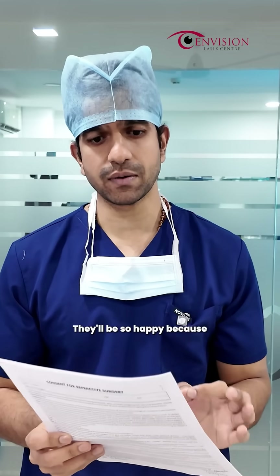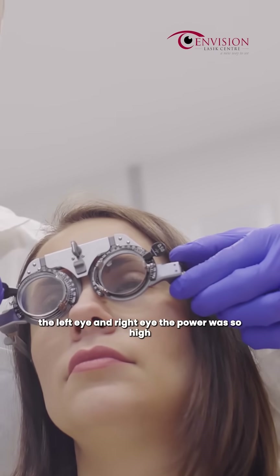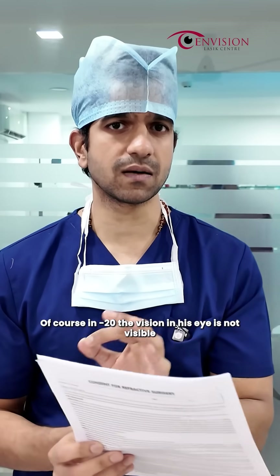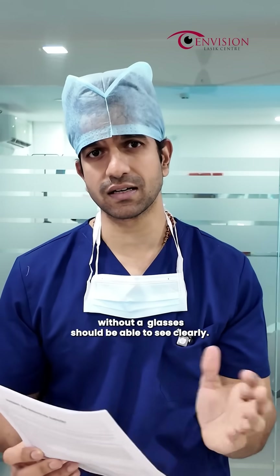These patients will be so happy because they have a lot of power difference between the right eye and left eye — one eye minus 20, the other minus 4. Such patients are extremely happy. Of course, that minus 20 eye — their vision is not 100%. But at least without the glasses, she will be able to see clearly.